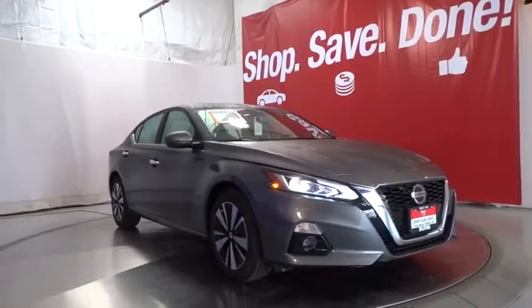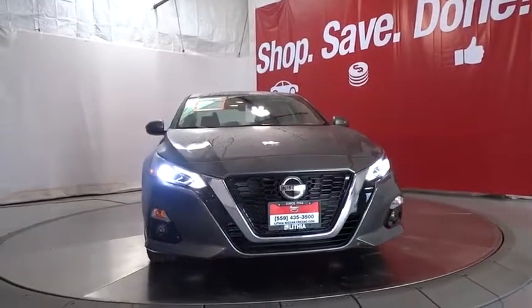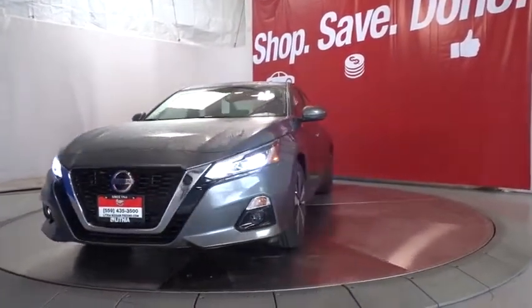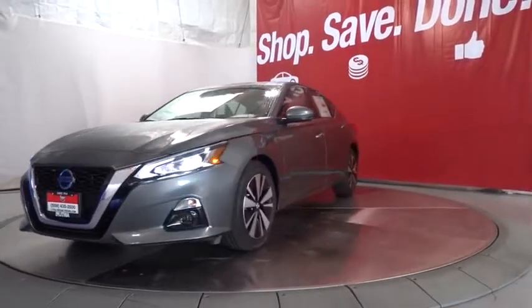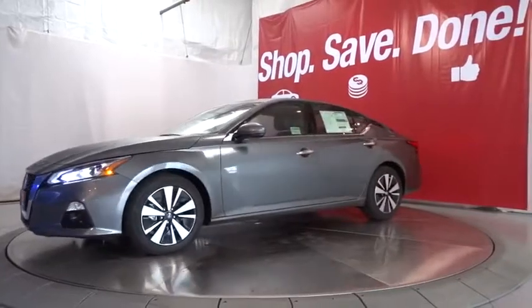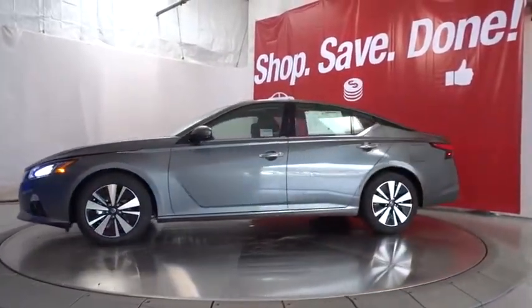The 2019 Nissan Altima. The Nissan Altima offers advanced features to make life easier, and most of the features come standard. Combine that with the powerful engine, six standard airbags, and over 5,000 quality and performance tests, and you'll see the Nissan Altima is made to drive and built to last.